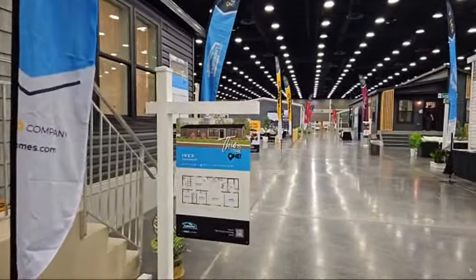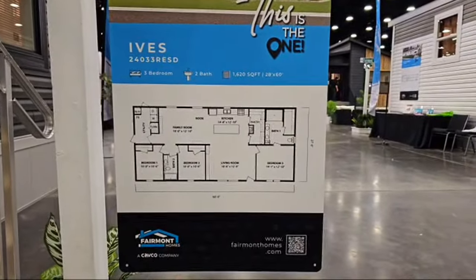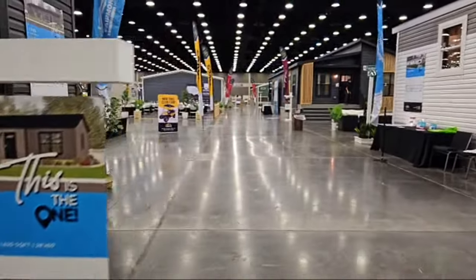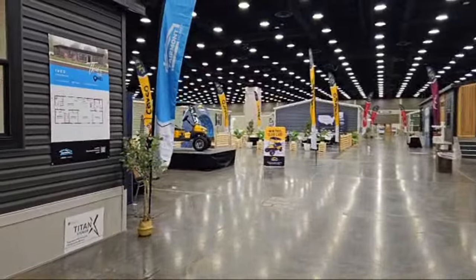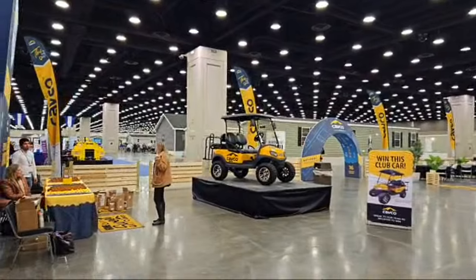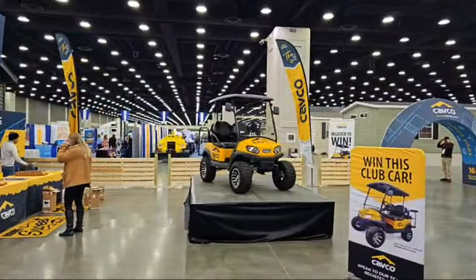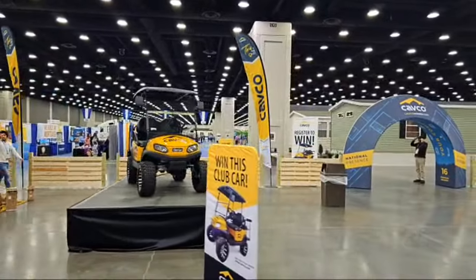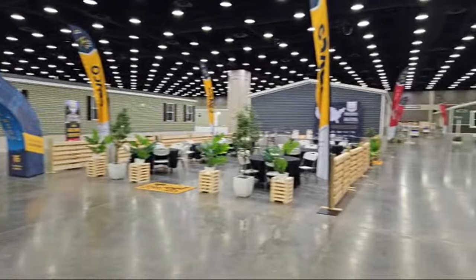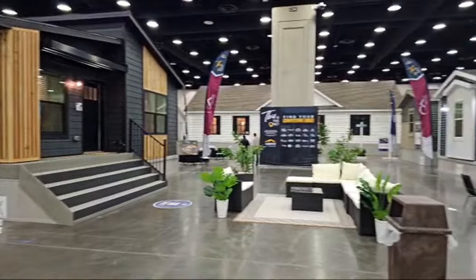Here's a glimpse of the floor plan — the Ives, 3-bed, 2-bath, 1,620 square feet, nice-sized bedrooms. We're going to go in and take a look right now. Here's what we're seeing at the Louisville Manufactured Home Show. Cavco is even giving away a truck — that's pretty cool. There are a lot of homes here that we are going to take a look at over the next couple of months, so follow along and let's have some fun.